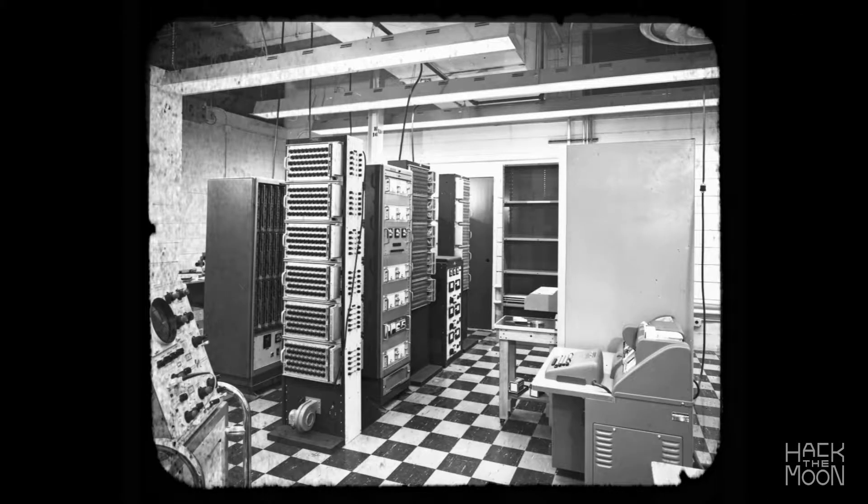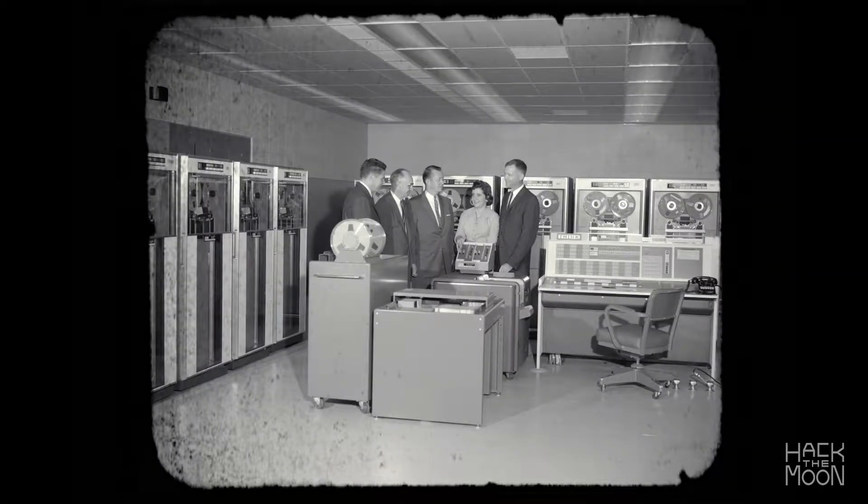Early computers were way too big and heavy for a moon mission. The computer programmers had to design something much smaller and lighter.